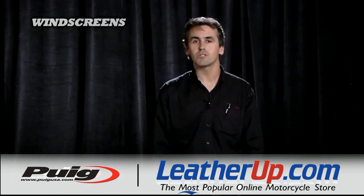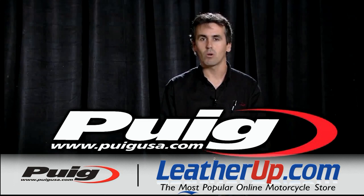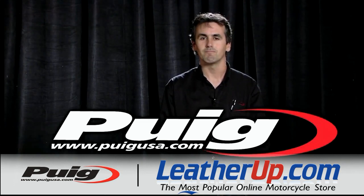If you have any other questions, just go to puigusa.com or contact your sales rep, Tucker Rocky. Thank you.